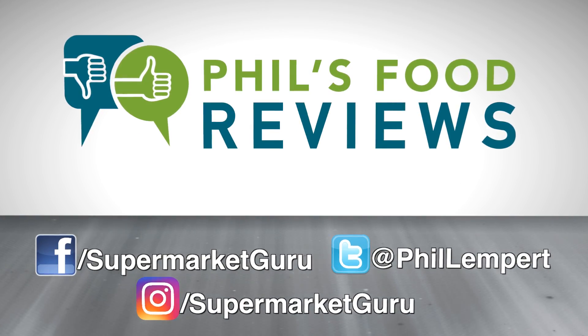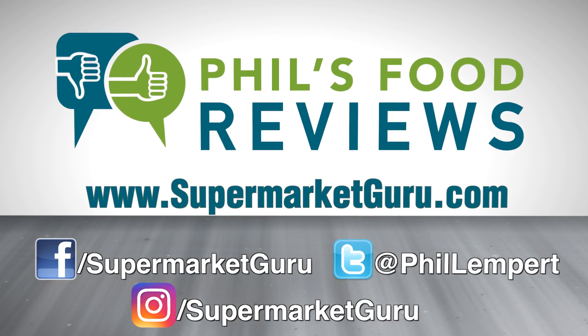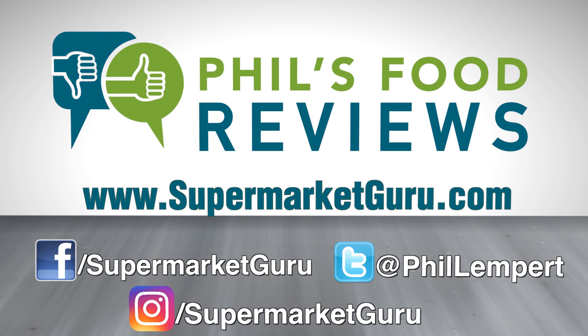Thanks for tuning in to our live food reviews. If you want to see more food reviews and hear all about current trends, be sure to follow us and like us on Facebook. Visit supermarketguru.com as well. Connect with us on Instagram at supermarketguru, Twitter at philllempert. Don't forget to sign up for our free daily newsletter on supermarketguru.com. Catch you next week. For complete product information, just log on to supermarketguru.com.